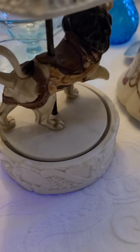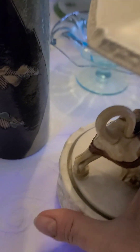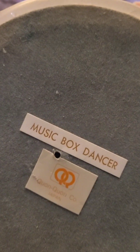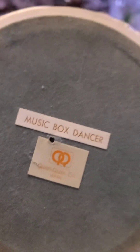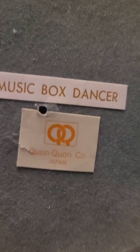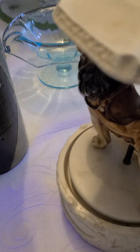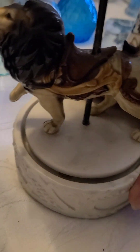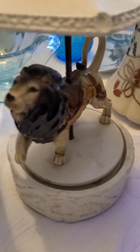When he started playing — he loves his music boxes — he started playing the music box. Let me see on the bottom. Music box dancer. Made in Japan. It's a nice one — no damage on it. Look at that, isn't that neat?